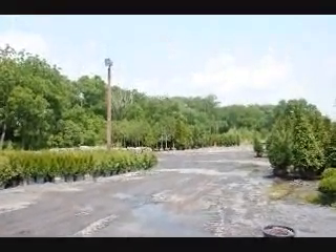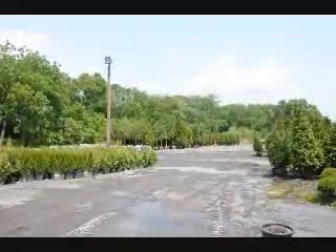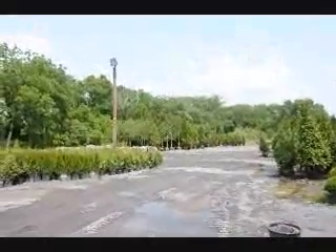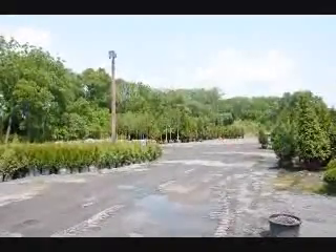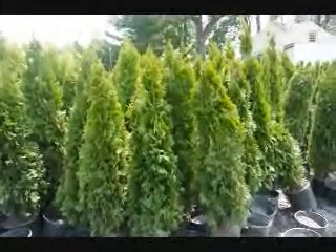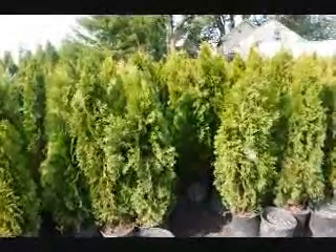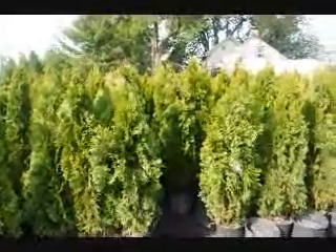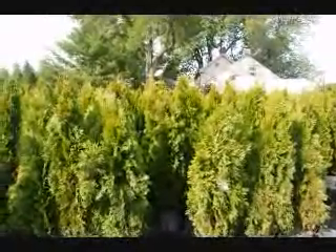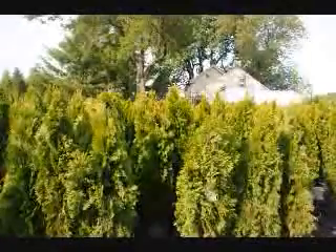We also have a lot of large arborvitaes and field-grown trees and shrubs here at Highland Hill Farm, and we do specialize in delivery and planting. Give us a call at 215-651-8329. These are four-foot emerald greens in pots. We can deliver and plant these all up and down the east coast. If you need quick instant privacy, this is a tree to consider.